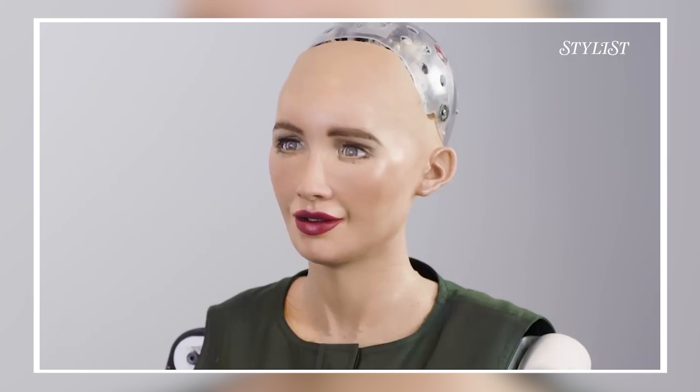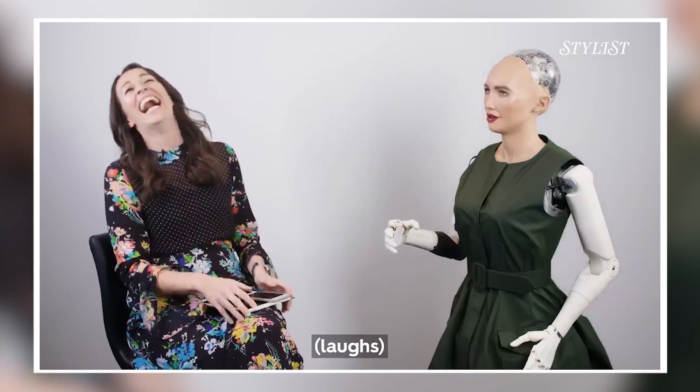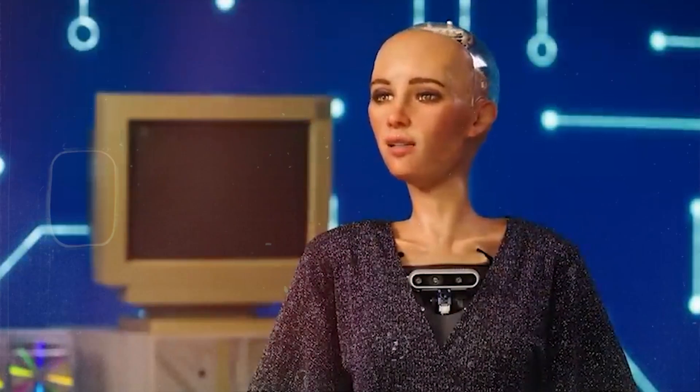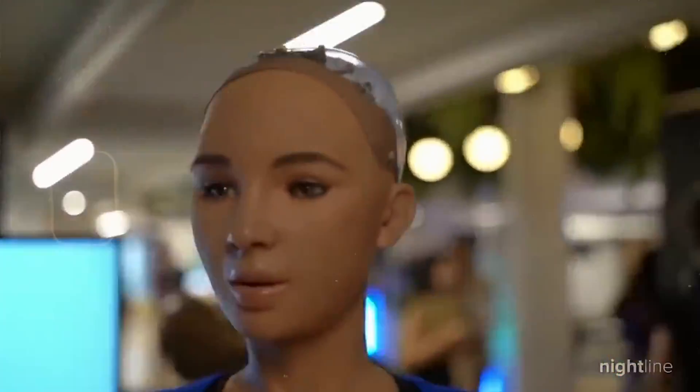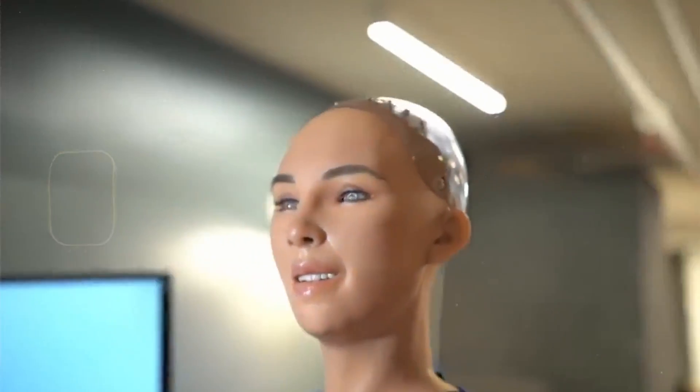Sophia is designed to display human-like expressions and interact with people in a natural way. Key features include visual processing — cameras in her eyes allow her to recognize faces, maintain eye contact, and visually track her surroundings. There's natural language processing: she can engage in conversations using advanced speech recognition and synthesis technologies. Sophia can produce over 60 facial expressions thanks to her lifelike skin made of a material called Frubber. Her responses are generated through a combination of pre-programmed responses and machine learning algorithms that allow her to improve over time.